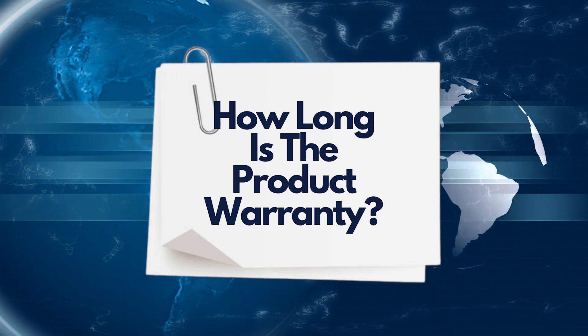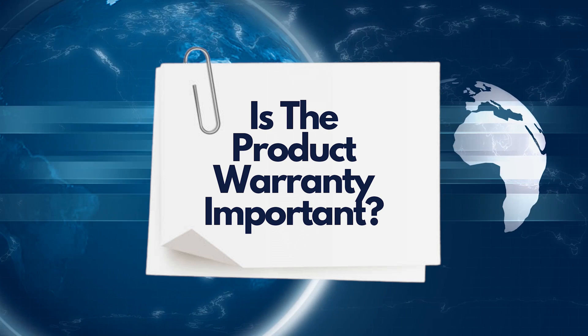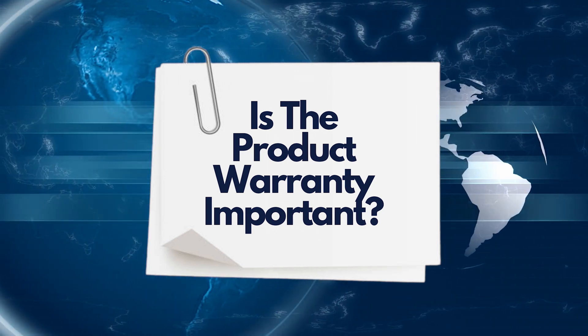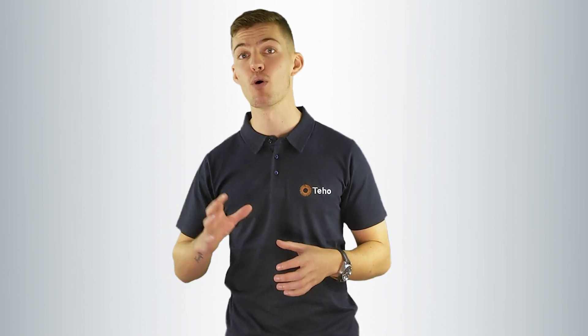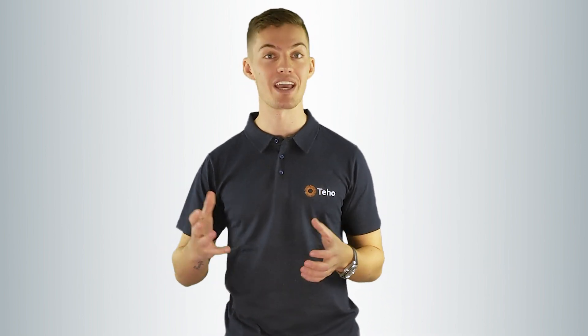How long is the product warranty? The product warranty will range from about 10 years all the way up to 30 years. Budget solar panels will be on the short end of the scale and premium solar panels at the top end. Is the product warranty important? Yes, of course it's important to have a good warranty, but it's not the most important thing to consider when getting solar installed. There are many other factors to consider when purchasing a solar system.